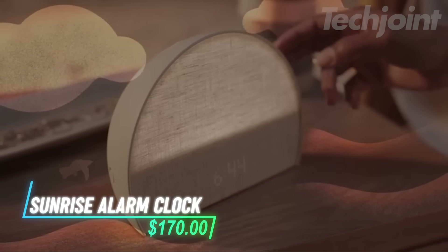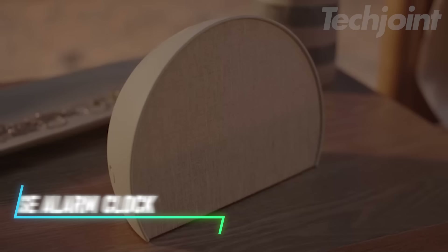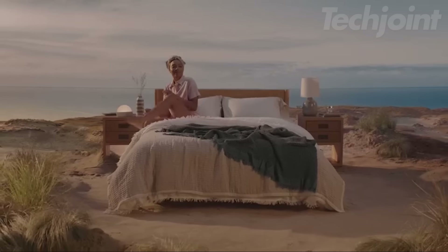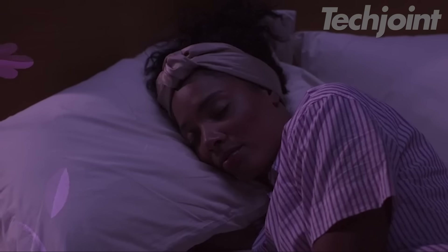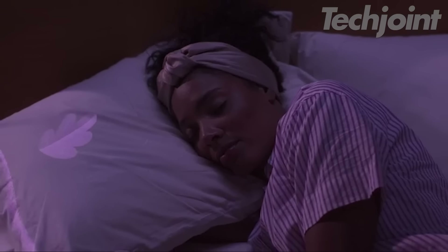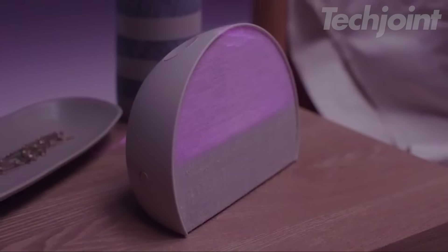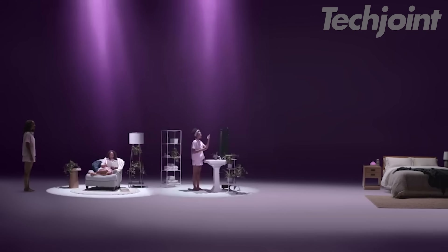This is a sunrise alarm clock designed to help you wake up gently and sleep better. It mimics the natural sunrise by gradually increasing light to align with your circadian rhythm, helping to ease you into waking without the harshness of traditional alarms. The clock also features soothing sleep sounds like white noise and nature sounds to enhance relaxation. It has simple, phone-free controls and allows for customization through a companion app.